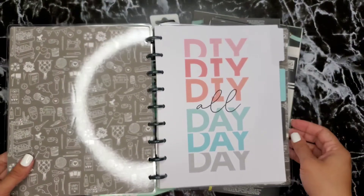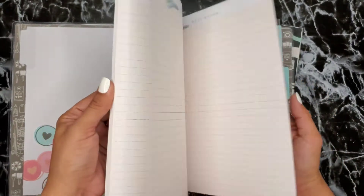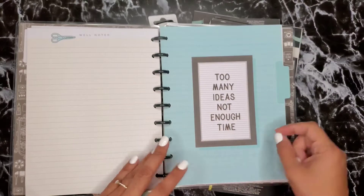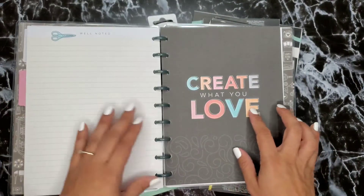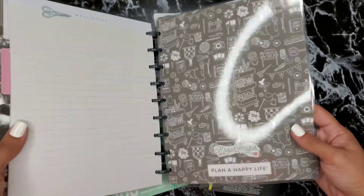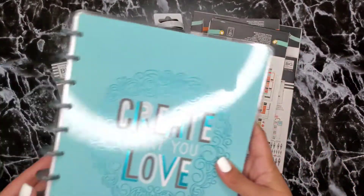The first divider says 'DIY All Day,' then 'Make All the Things' — so cute — and it's lined paper. Another divider says 'Too Many Ideas, Not Enough Time,' then 'Create What You Love,' and 'Be Loud, Be Fun, Be Creative,' followed by that cover again. I'm not sure whether to flip it or not because I like both colors. It's a classic size.